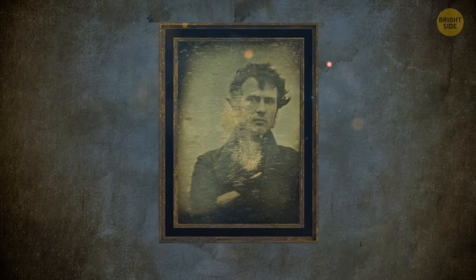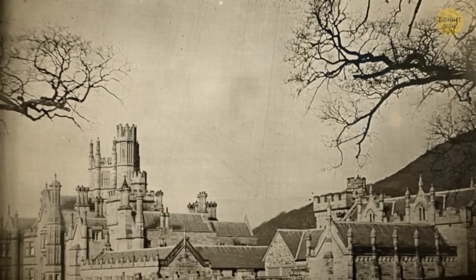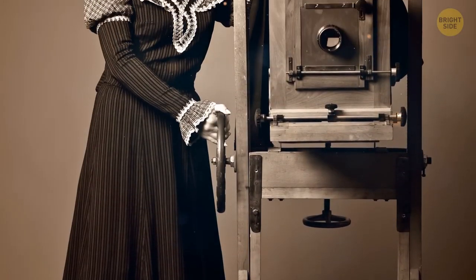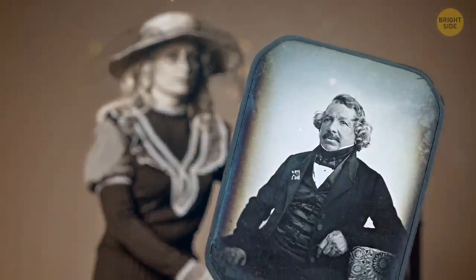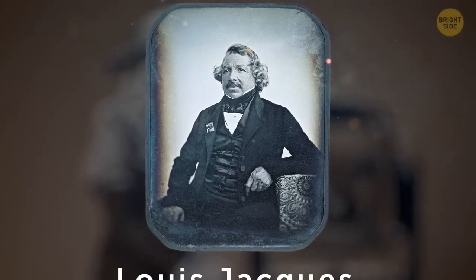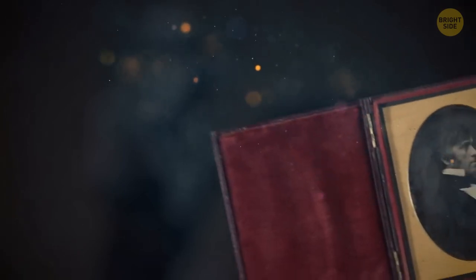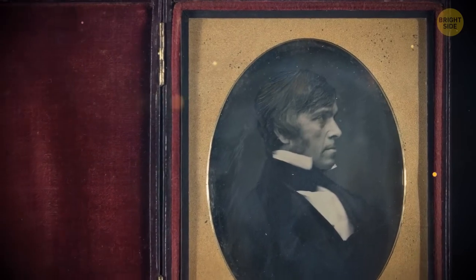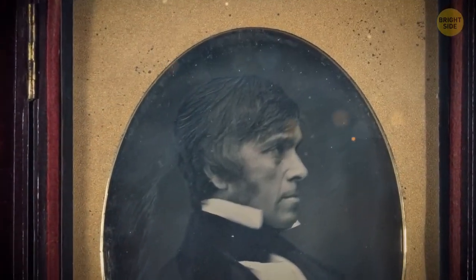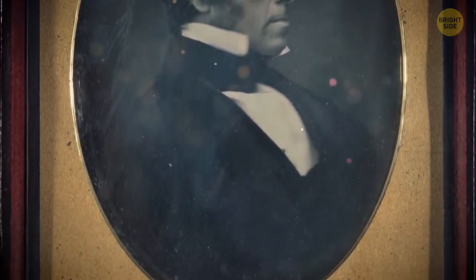This first-ever selfie was a daguerreotype. These types of images are very different from what we know as photographs today. Back then, the process to obtain such an image was the first commercially successful photographic one. It got its name after its inventor, a man named Louis-Jacques Mande Daguerre. Each daguerreotype is a single image featured on a silvered copper plate. It's really heavy and not at all flexible, but on the other hand, it's sharp and pretty accurate, especially for those days. It also has a delicate surface which resembles a mirror.